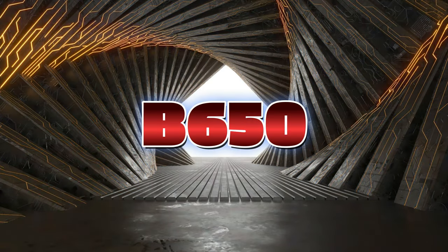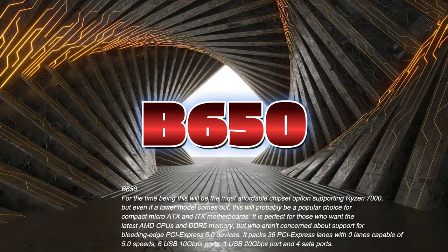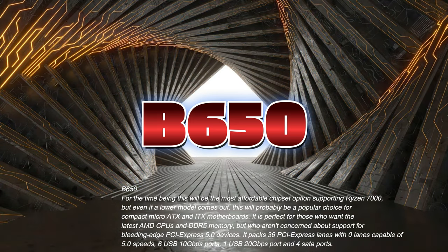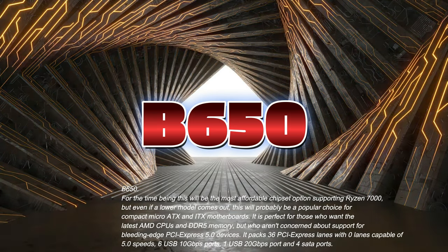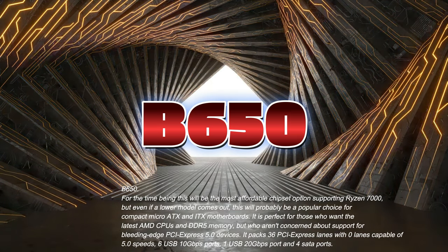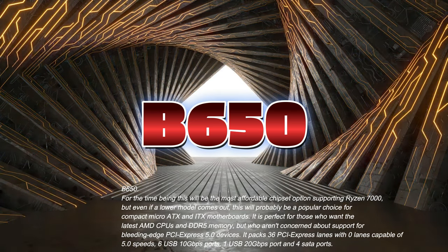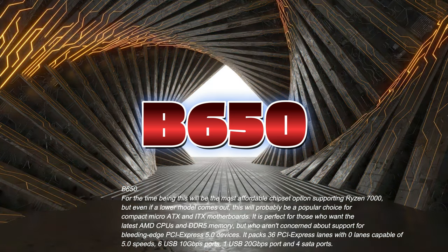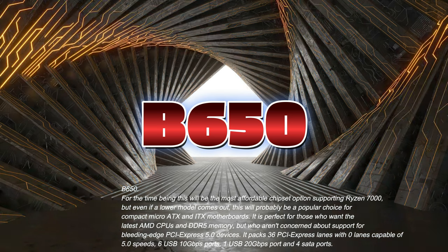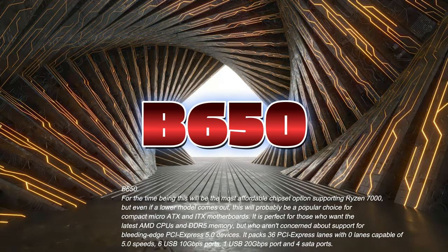B650: For the time being, this will be the most affordable chipset option supporting Ryzen 7000, but even if a lower model comes out, this will probably be a popular choice for compact, micro ATX, and ITX motherboards. It is perfect for those who want the latest AMD CPUs and DDR5 memory, but who aren't concerned about support for bleeding-edge PCI Express 5.0 devices. It packs 36 PCI Express lanes with 0 lanes capable of 5.0 speeds, 6 USB 10GB-per-second ports, 1 USB 20GB-per-second port, and 4 SATA ports.